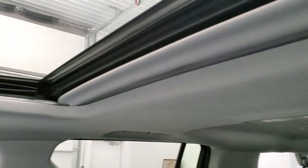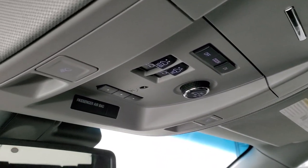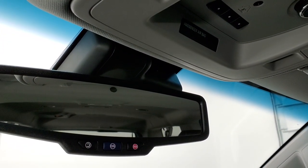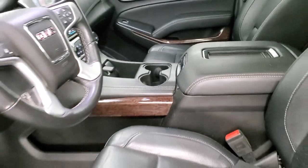The headliner is in really nice shape all the way to the back. This one does have the power sunroof. Up here you have your rear gate controls, sunroof controls, HomeLink buttons for your garage, security systems, and lighting systems, and map lights. It does have OnStar and SOS buttons in the rear view mirror.